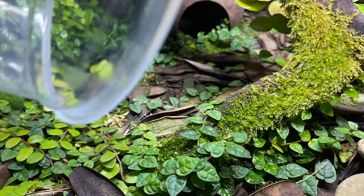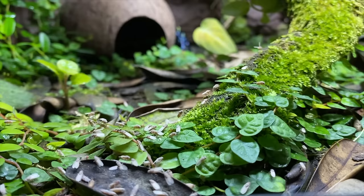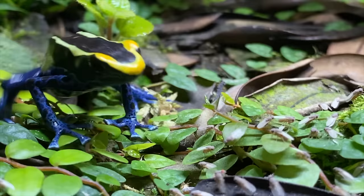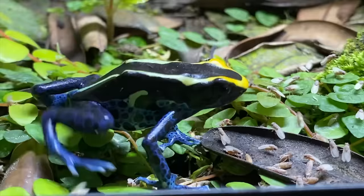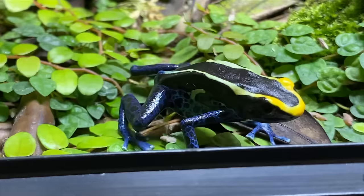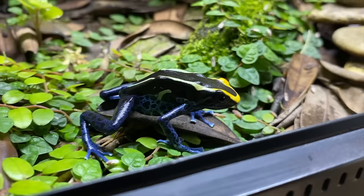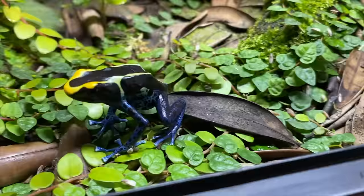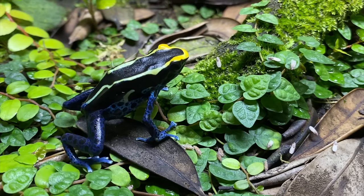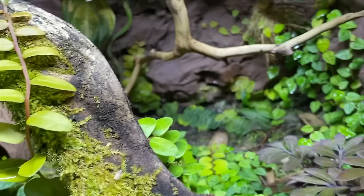Unfortunately, the female passed away — I mentioned this in the same video where I talk about the Neozorius. But this guy is doing really well. The cobalt tinctorius is technically the same species as the azureus, but a different locality that exhibits a different color. The female's passing is a true tragedy, but as you can see this male is maintaining a very healthy weight — he's active and vibrant. Couldn't ask for anything more.